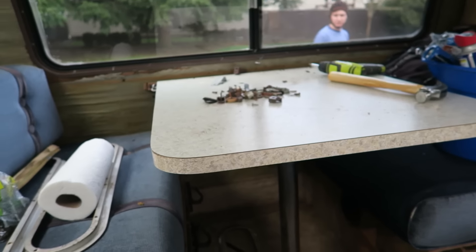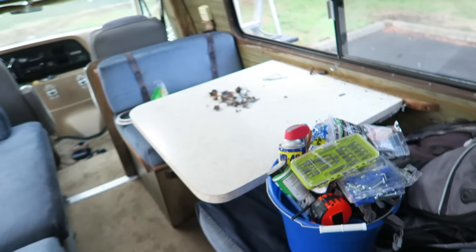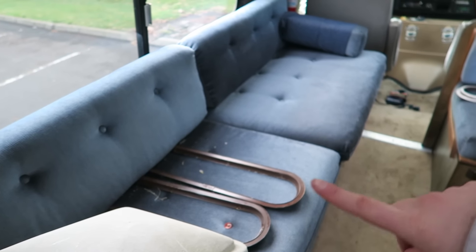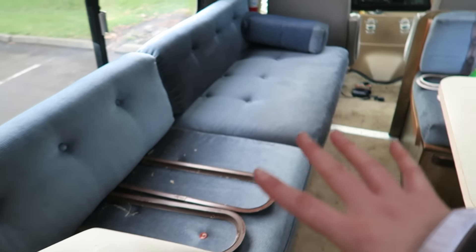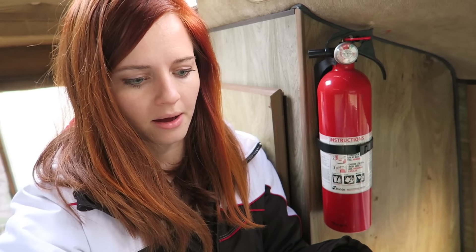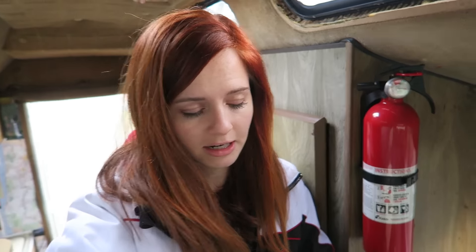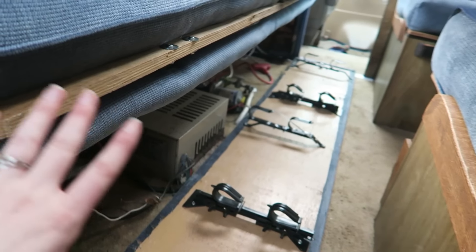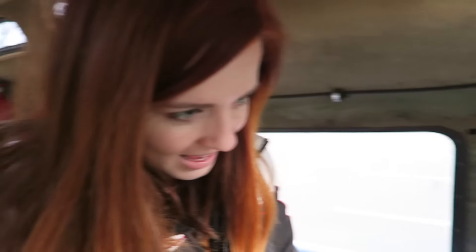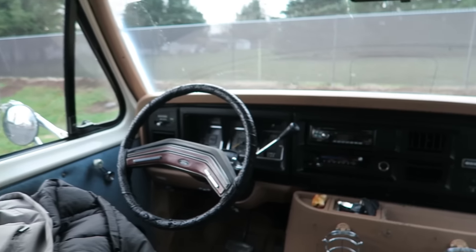We're going to redo the layout but keep it the same — we've got the dinette area right here, which is really nice with the big windows, and then the couch on this side which we're also going to redo. I'm hoping we can build more storage into the couch. It pulls out and becomes a bed, connecting the dinette to the couch. These speakers are actually really nice — we can really jam out to music. And then we've got the cab, the driving area — that's it, that's our van!